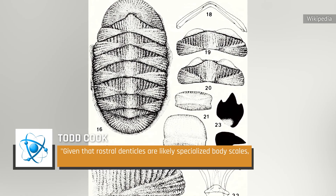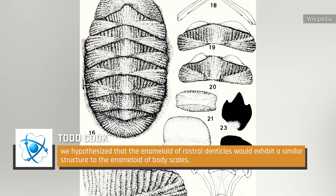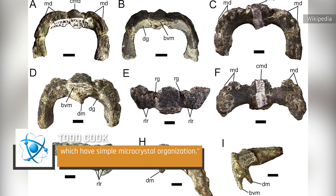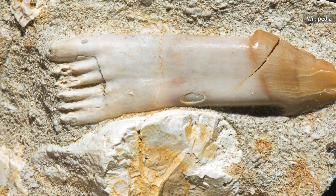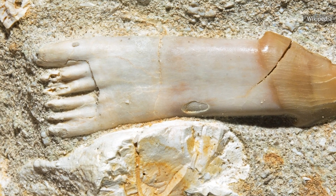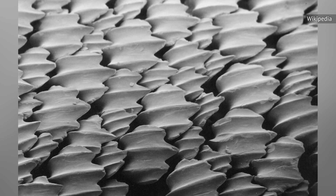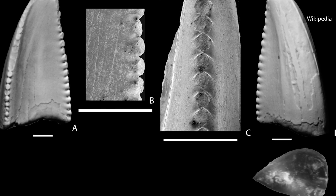Cook said: "Given that rostral denticles are likely specialized body scales, we hypothesize that the enamelloid of rostral denticles would exhibit a similar structure to the enamelloid of body scales, which have simple microcrystal organization." But after examining fossilized denticles with a modern electron microscope, researchers discovered that Ischyrhiza Myra's enamelloid was much more complex than that of body scales. Researchers found that the overall organization of the modern shark-toothed enamelloid was similar to the enamelloid in the ancient sawfish, providing direct evidence that the outside-in theory of teeth evolution is possible.